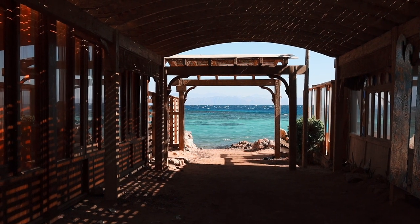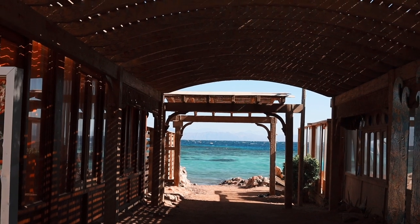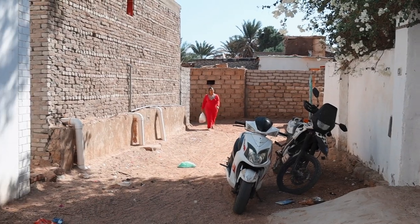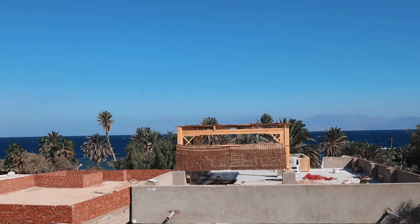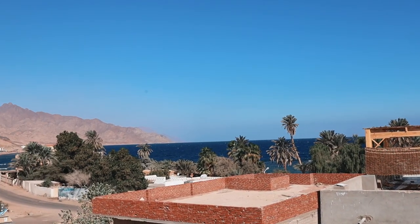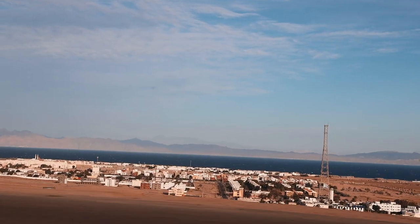We arrived to Sharm el-Sheikh from London — it was a direct flight and took five hours. We received visas on arrival which cost $25 each. We booked a transfer beforehand and it cost $30. The road to the hub takes one hour or one and a half hours depending on the road, and there are many stopping points — that's the main reason why it may take longer.